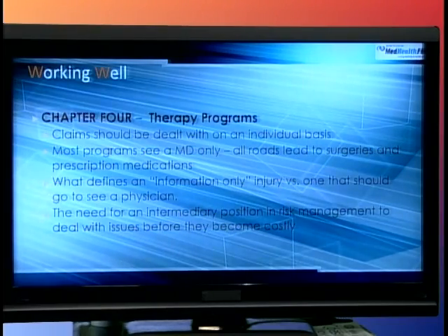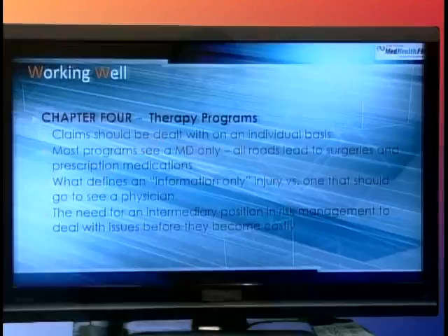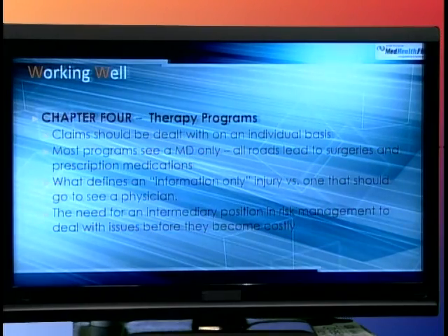Let's look at therapy programs. When a person has been injured on the job, what are their resources? Claims are dealt with on an individual basis. Most programs involve seeing a doctor only, so the main questions are: Do I go to a clinic? A hospital? What procedures will I have? What defines an information-only injury — like a small cut that's washed and bandaged — versus something deep enough to go to occupational medicine or the emergency room? There's a need for an intermediary in risk management, such as an HR injury prevention person or health and safety specialist.